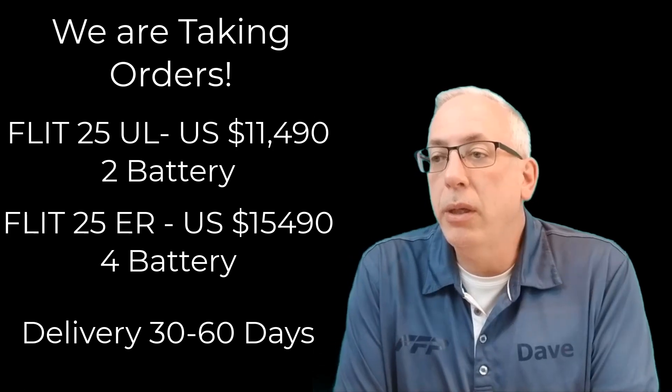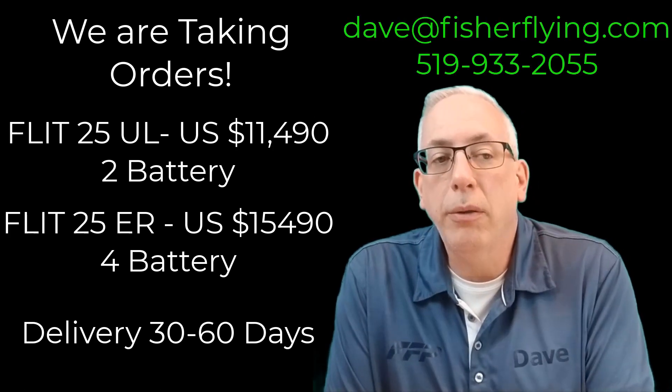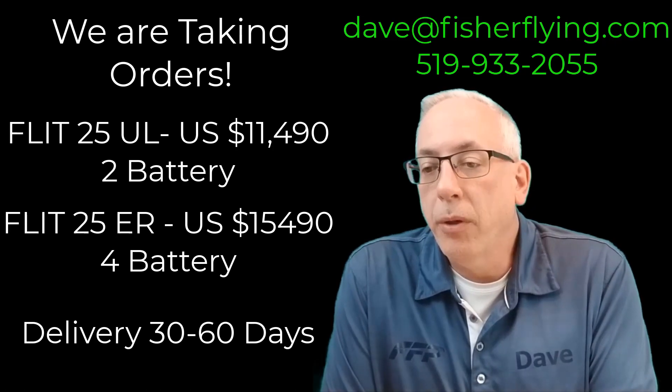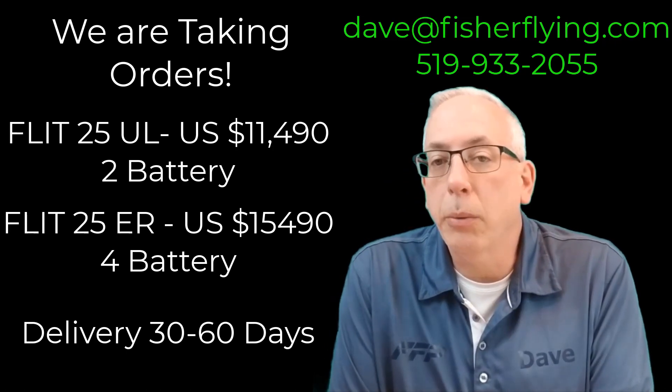It will have an interface to build an engine mount up to and will come with a pre-programmed motor controller. The base package will be sold for $11,490, and the four-battery extended range package will be $15,490. This is a tested system and as you can see on the footage running behind me, it's flying and proven. We're taking orders now — if you're interested, give me a call at 519-933-2055 or contact us at Fisher Flying Products and we will talk electric propulsion.